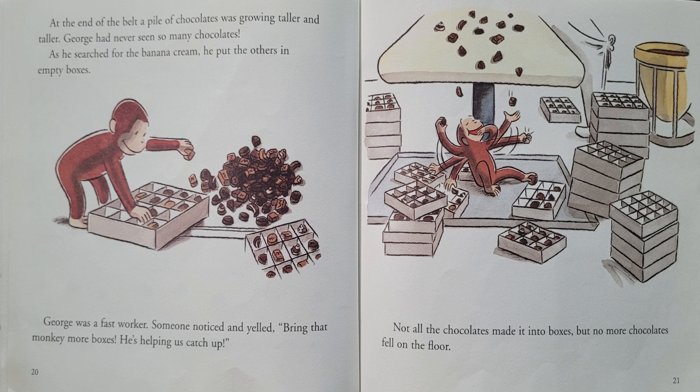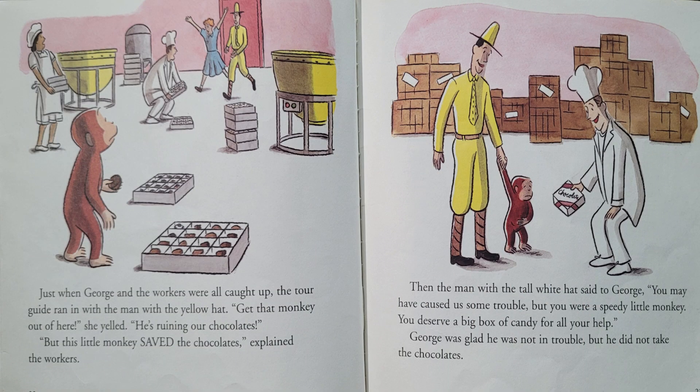Not all the chocolates made it into boxes, but no more chocolates fell on the floor. Just when George and the workers were all caught up, the tour guide ran in with the man with the yellow hat. "Get that monkey out of here!" she yelled. "He's ruining our chocolates!" "But this little monkey saved the chocolates!" explained the workers. Then, the man with the tall white hat said to George, "You may have caused us some trouble, but you were a speedy little monkey. You deserve a big box of candy for all your help." George was glad he was not in trouble, but he did not take the chocolates.